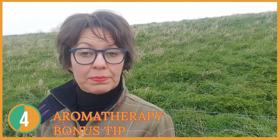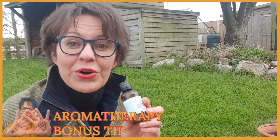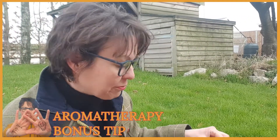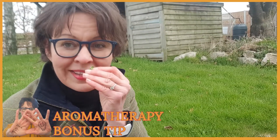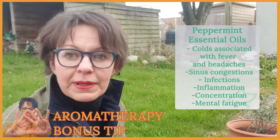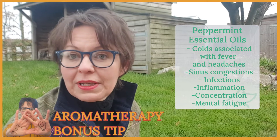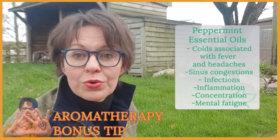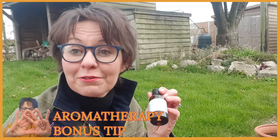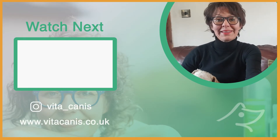Store them in a cool dry place and keep away from children and mischievous pets. I love peppermint essential oil with its fresh, strong, grassy, minty aroma with a deep balsamic sweet undertone, just like fresh peppermint leaves. Peppermint essential oil is beneficial for colds associated with fever and headaches, sinus congestion, infections and inflammation. Peppermint is also beneficial for people who are unable to concentrate or who have mental fatigue. So just put five to six drops of peppermint essential oil in your favorite oil burner and enjoy. I hope you liked this video and remember: keep calm and keep aromatherapy.